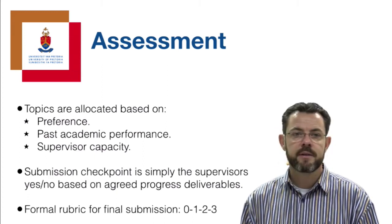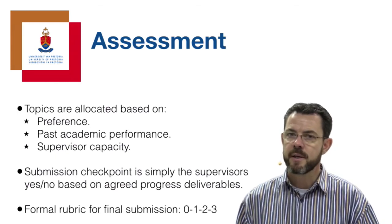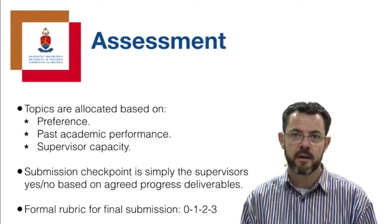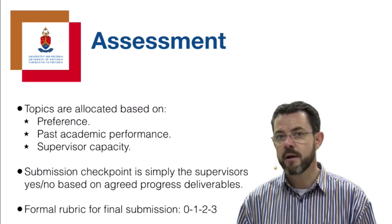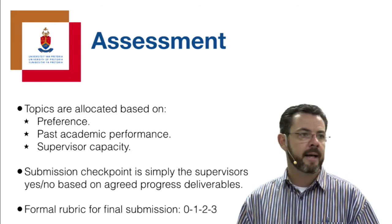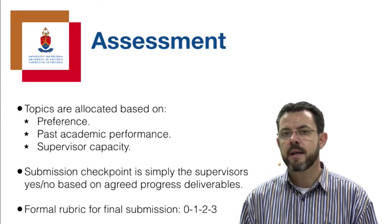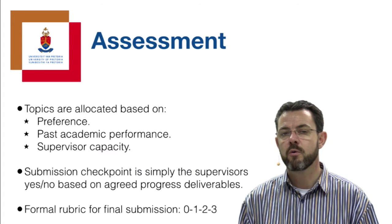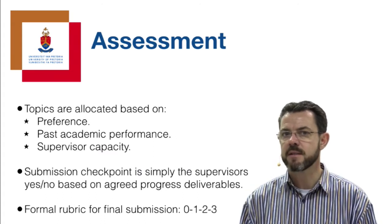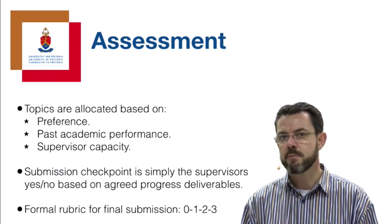The submission checkpoint is simply the supervisor's yes or no opinion. Once the topic is allocated and you make an appointment, they will indicate what they expect at that particular deadline. Some require you to have your ethical clearance application ready; others will indicate that a conceptual model must be ready. It is simply a yes or no to indicate whether you can carry on with the module or whether you have not made sufficient progress by the deadline, which is usually mid-semester.